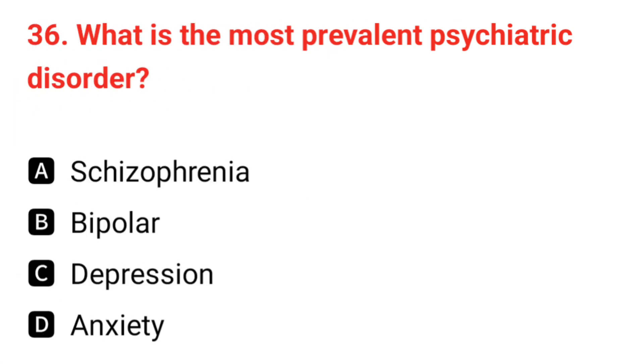Q36. What is the most prevalent psychotic disorder? The correct answer is D: schizophrenia.